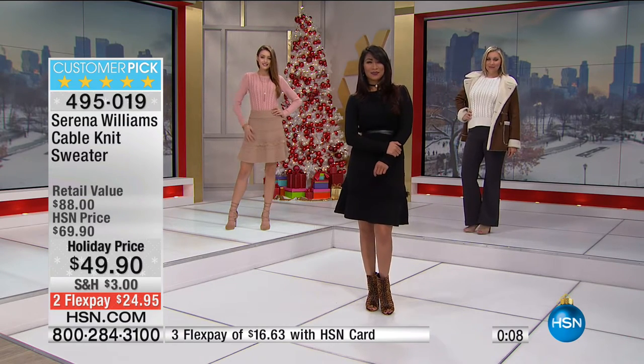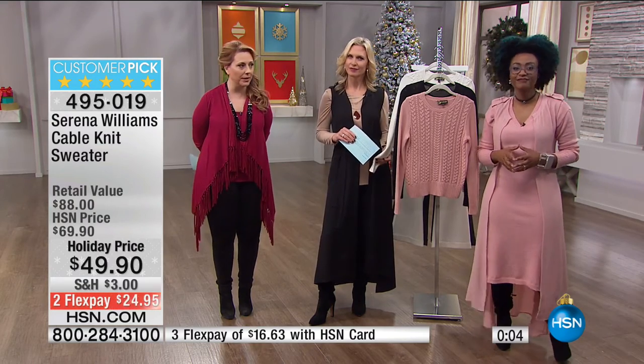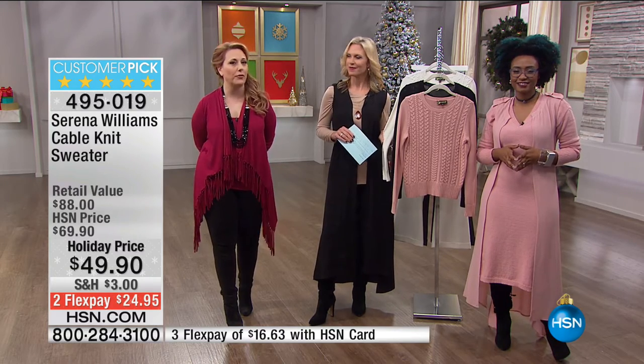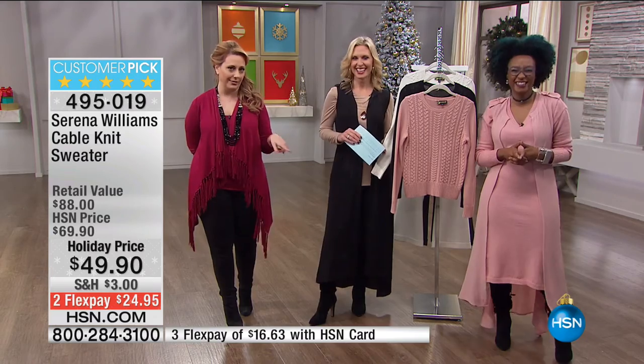I'm noticing the skirt that Valerie's wearing and that Mimosa's wearing, and I think that's going to be coming up next because I can't wait to see that. We're going to show you a little bit about holiday electronics before we get to the skirt, but we're getting to it.